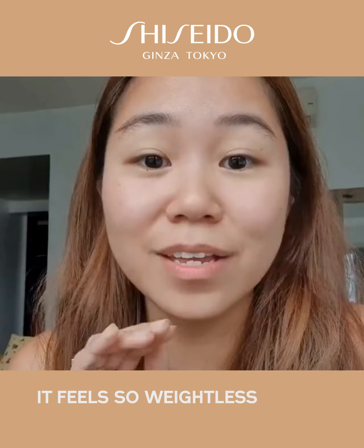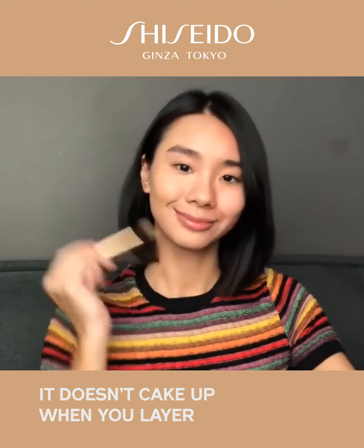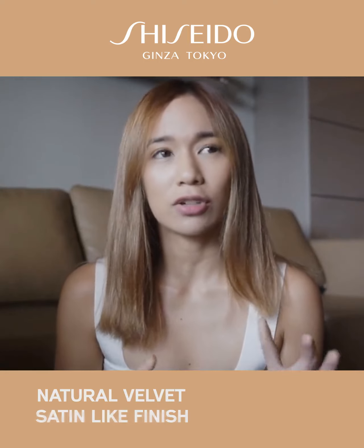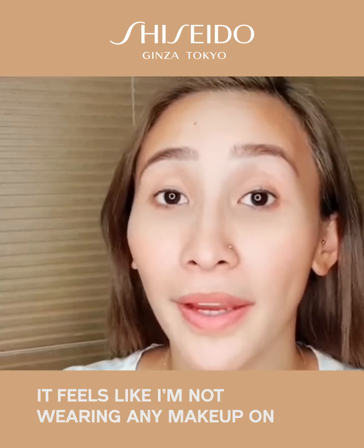My most favorite thing about it is it feels so weightless. It's very buildable. It doesn't cake up a new layer. The finish is a natural velvet satin-like finish. It feels like I'm not wearing any makeup on.